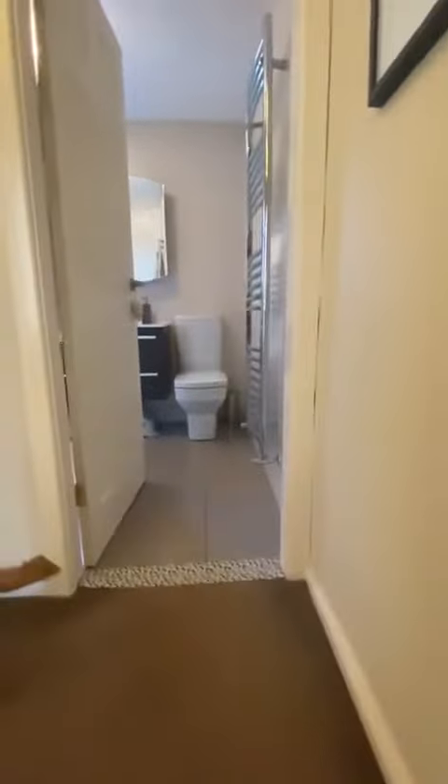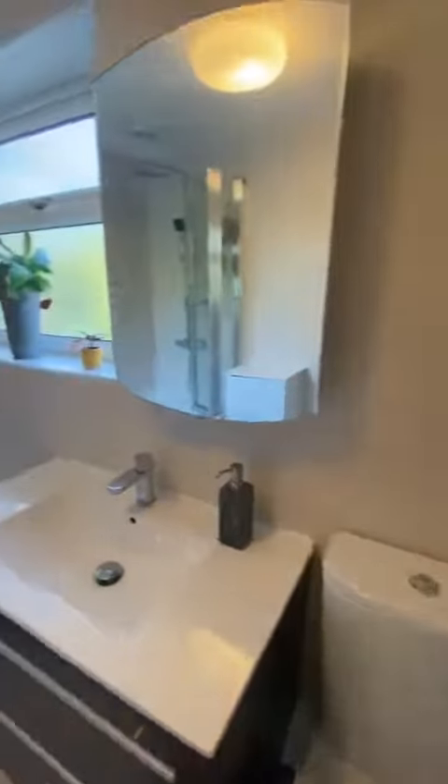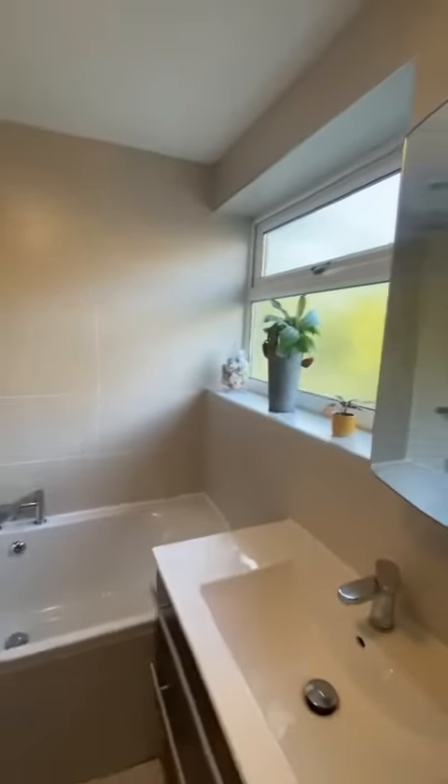Straight in front of me is the modern bathroom suite — really good condition here, fully tiled, with a double glazed window overlooking the rear of the property.